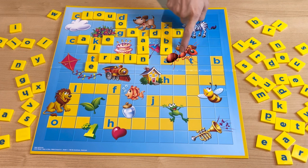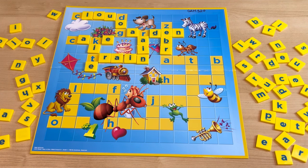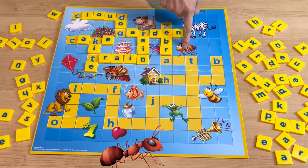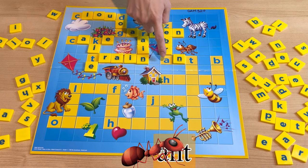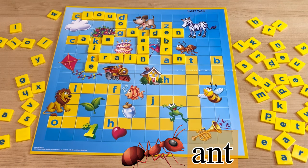And what is this? The one who likes to march one by one — hurrah! It's an ant. How do you spell ant? A-N-T. Ant.